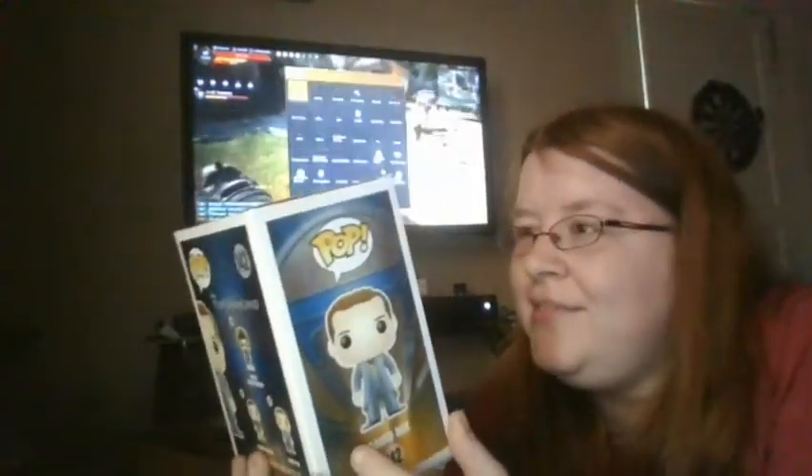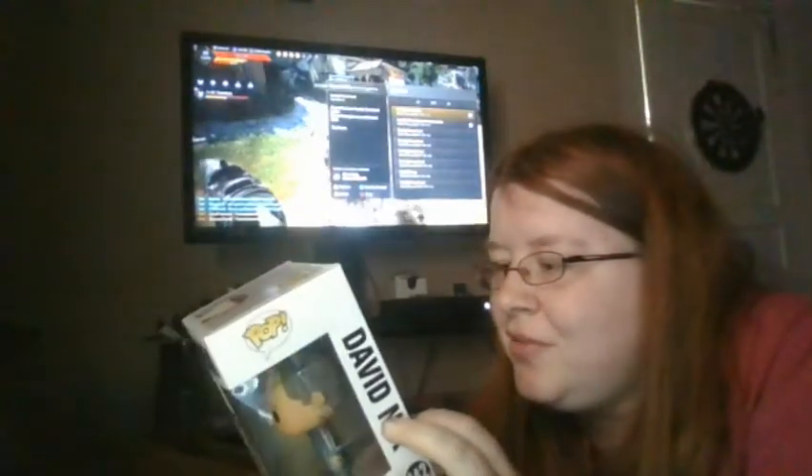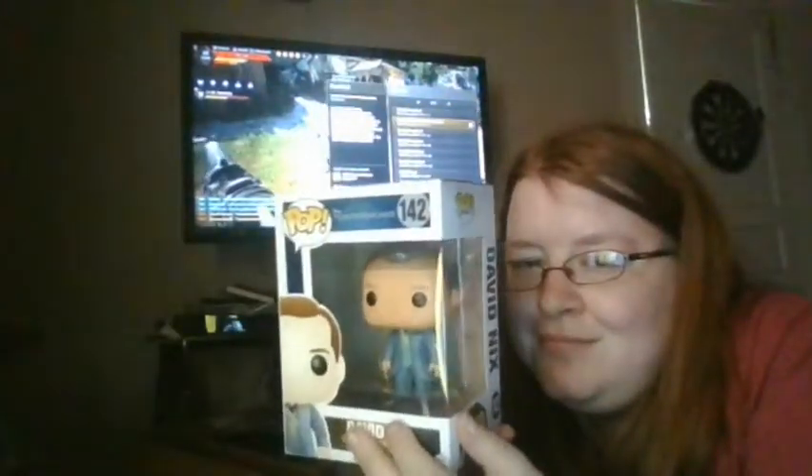Let's see what the fifth one is — one, two, and three. What is this? Tomorrowland David Nix. I don't know what Tomorrowland is. I know it's a Disney pop, but I'm not keeping it because I don't know what it is. I've never seen it and I don't know who this person is. Disney pop — I'm not keeping it.